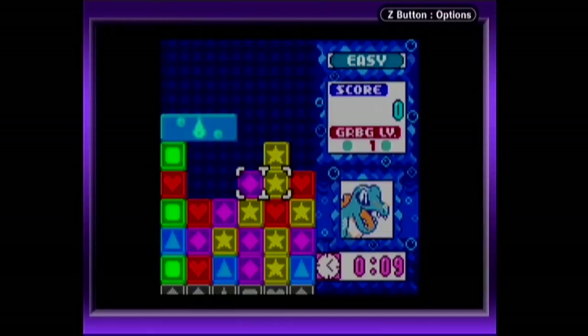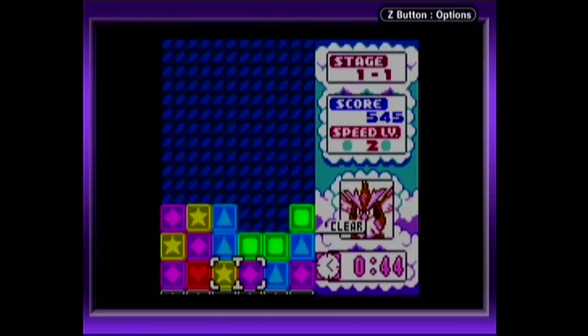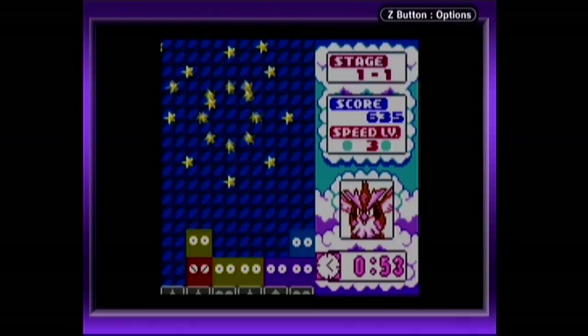Time Zone gives you 2 minutes to score as many points as possible. It seems basic, but constantly challenging yourself to beat your previous high score in such a small amount of time is incredibly addictive. Line Clear challenges you to clear out enough blocks to get below a certain point on the board. It starts off easy, but just like life itself, it gets harder and harder as you progress.